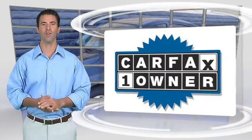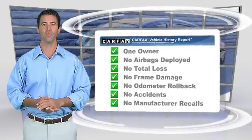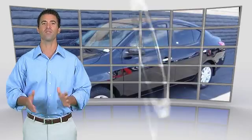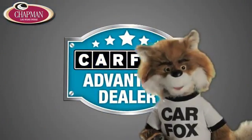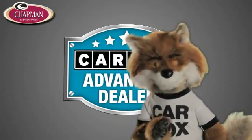This is a one-owner vehicle with the Carfax Vehicle History Report. Be sure to find a complimentary copy of this report online or contact the dealership. This vehicle qualifies for the Carfax Buy-Back Guarantee. Just say, show me the Carfax at Chapman Las Vegas Dodge Chrysler Jeep Ram, a Carfax Advantage dealer.